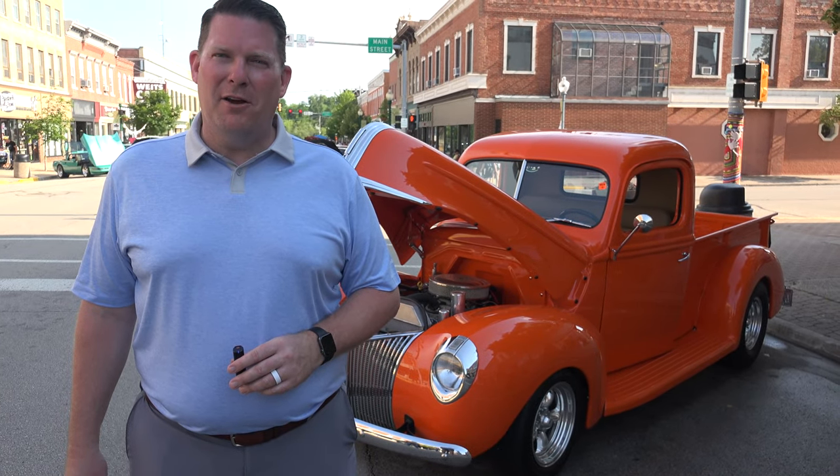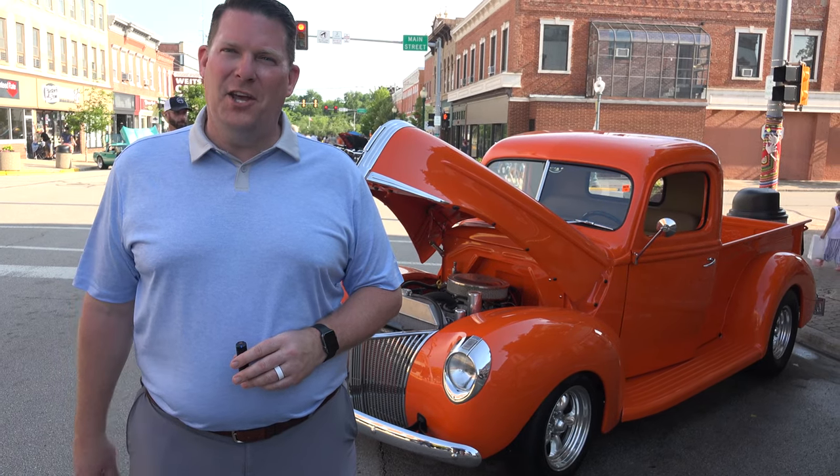Hello everyone, my name is Chris Brown. I'm the mayor of Morris. Welcome to our town. Enjoy cruise night, and here's the next video.